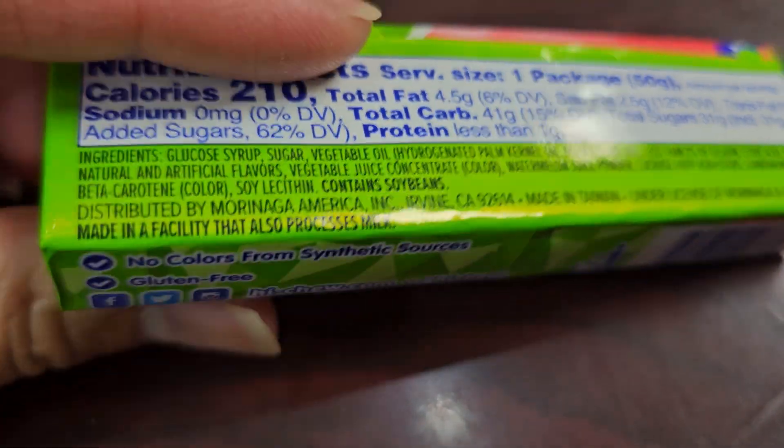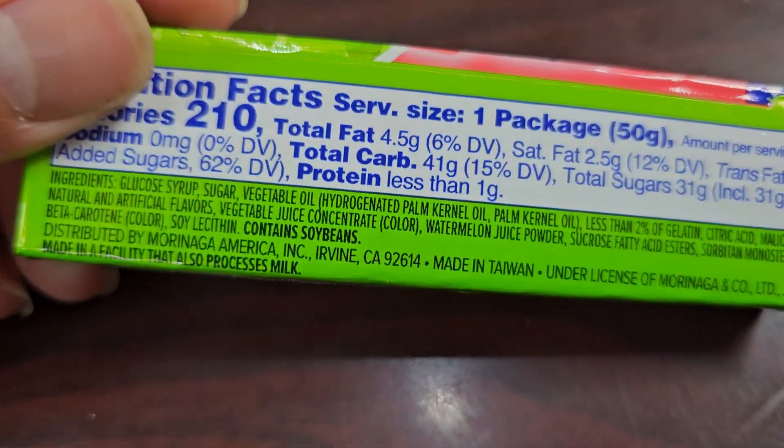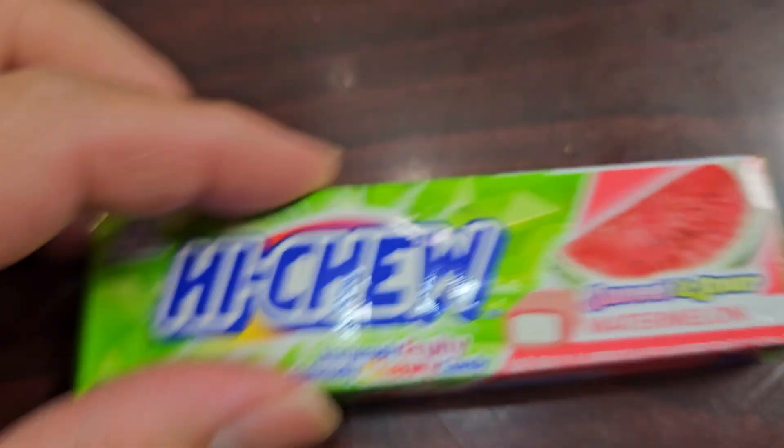Made in a facility that also processes milk. I don't know if it would be an issue for anyone that's just mildly allergic — it's just processed in the same facility.